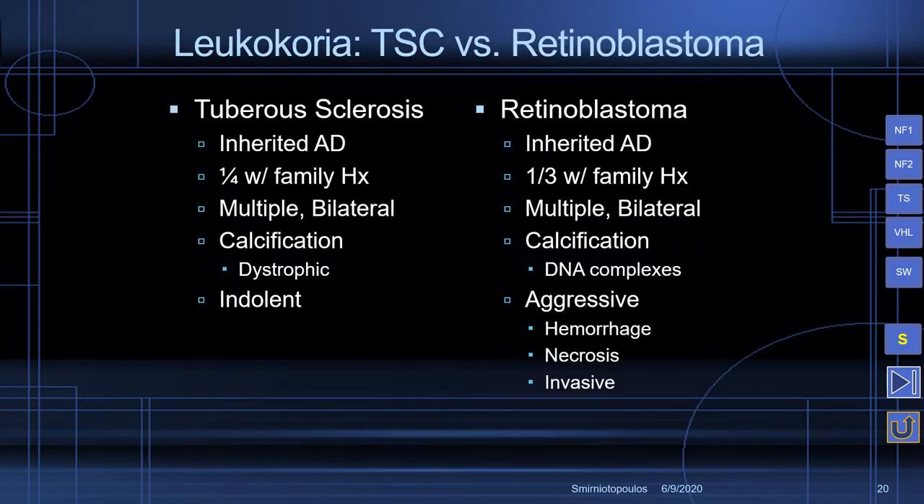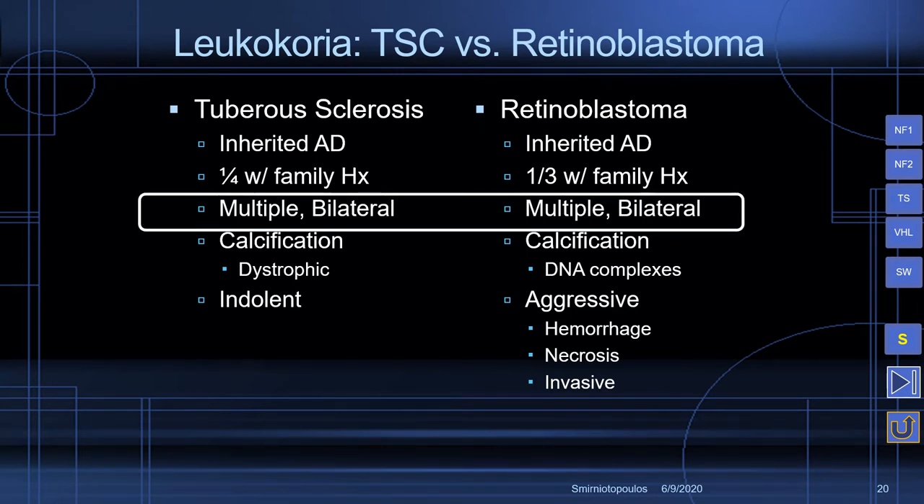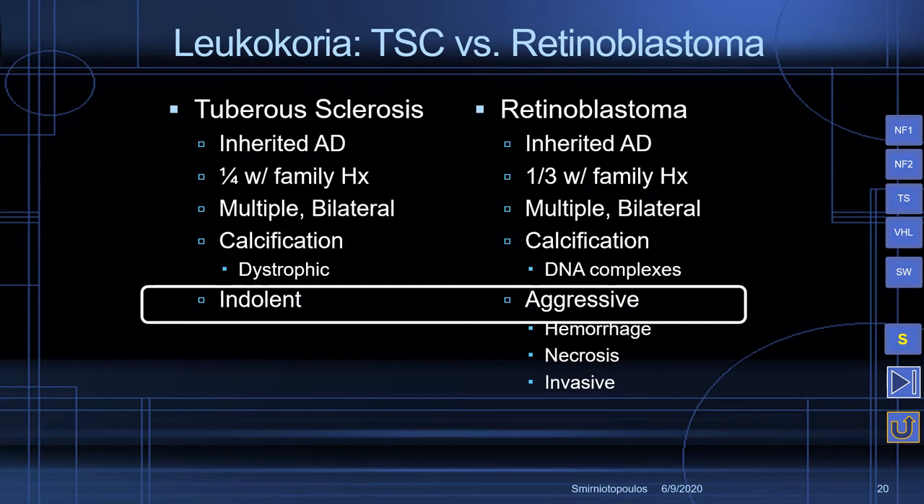The hamartomas are inherited in an autosomal dominant fashion, and some patients have a family history while others don't. Patients with tuberous sclerosis, as well as those with inherited retinoblastoma, may have multiple bilateral lesions and may develop calcification. The important difference is that tuberous sclerosis hamartomas are indolent lesions that may only cause a blind spot. In contrast, retinoblastoma lesions are aggressive — they are infiltrating, can have hemorrhage and necrosis, with a very different prognosis for the patient.